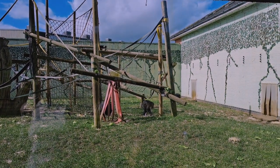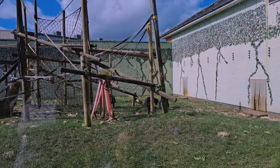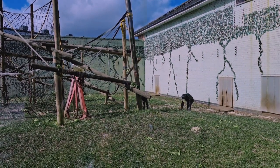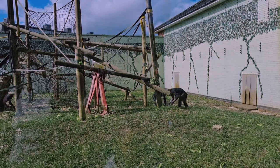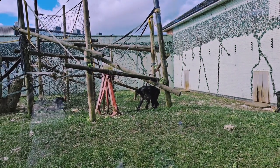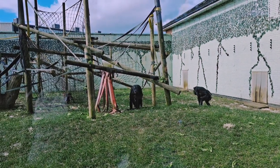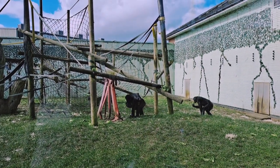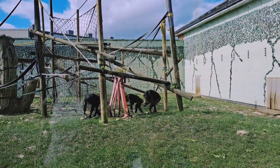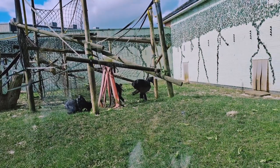We have smaller family groups split into two groups, and our keepers switch individuals or little family groups between them. This reflects a behaviour they express in the wild called fission-fusion. You'll see this in chimpanzees too — the larger group splits into smaller groups, like little friend groups, who venture off to forage with each other and then come back together at the end of the day. Our keepers switch individuals around throughout the month, as just like us, they get on better with some individuals than others.